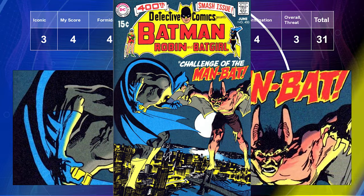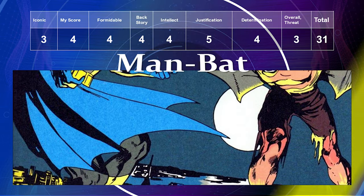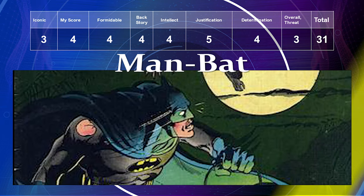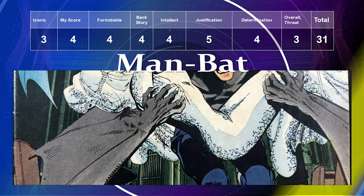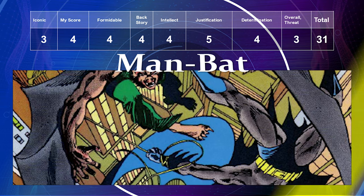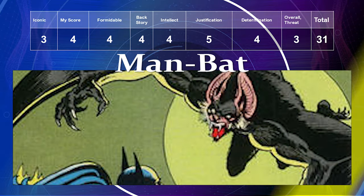Man-Bat wraps up the Batman top 11. His iconic level is only a three, but I've always gravitated toward him — he's almost like Batman's version of the Lizard for Spider-Man. My preference is a four, formidability a four, backstory a four, intellect a four — he's a doctor who created the serum. Justification is a five, determination a four, overall threat a three, giving him a total of 31.